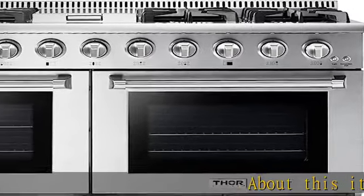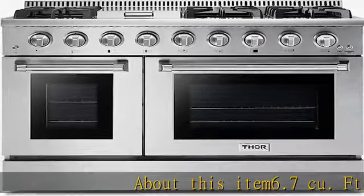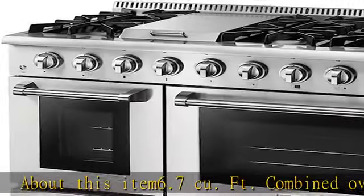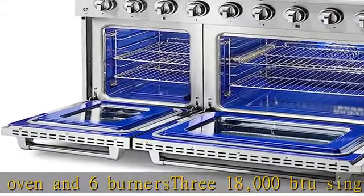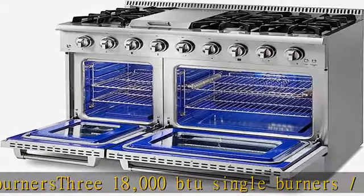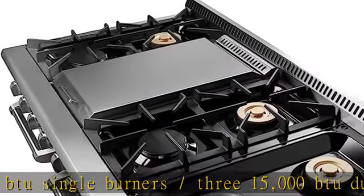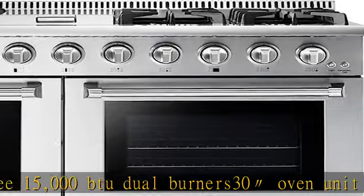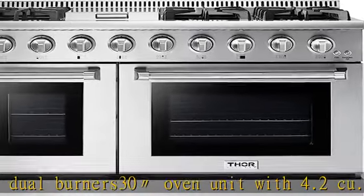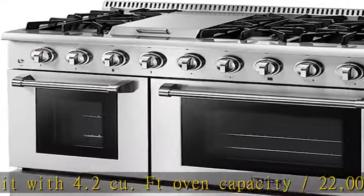About this item: 6.7 cu ft combined oven and 6 burners — 3 18,000 BTU single burners and 3 15,000 BTU dual burners. 30" oven unit with 4.2 cu ft oven capacity, 22,000 BTU convection, and 16,500 BTU infrared broiler. 18" unit with 2.5 cu ft oven capacity and 14,000 BTU. 2-year warranty on parts and labor.